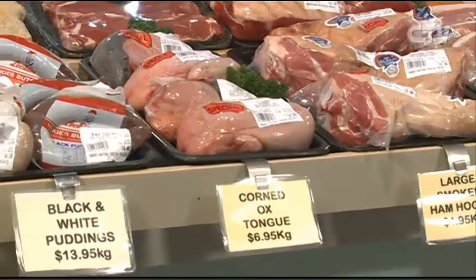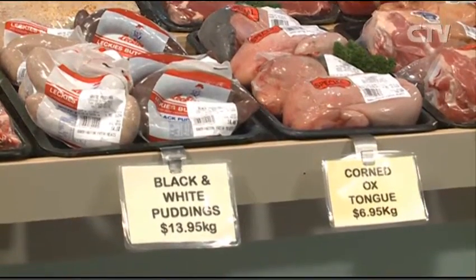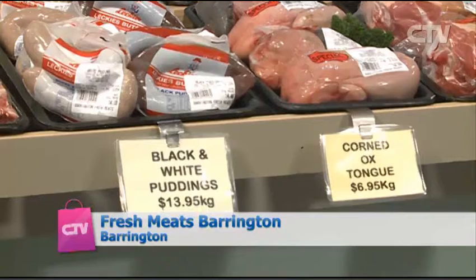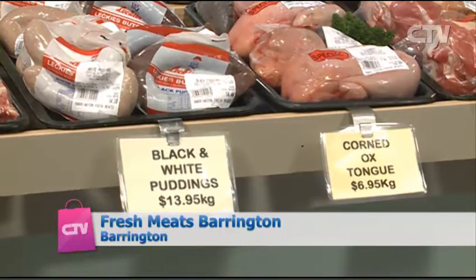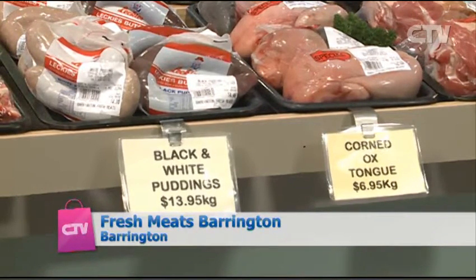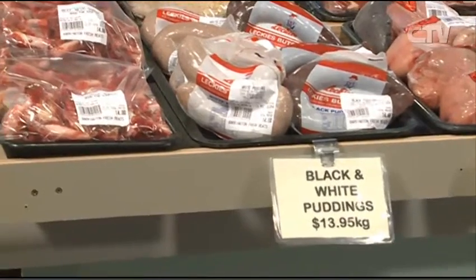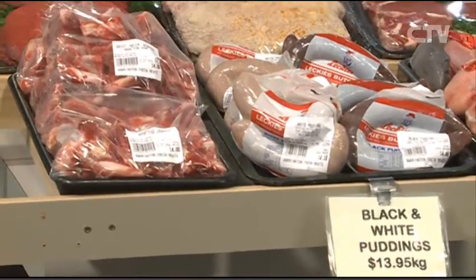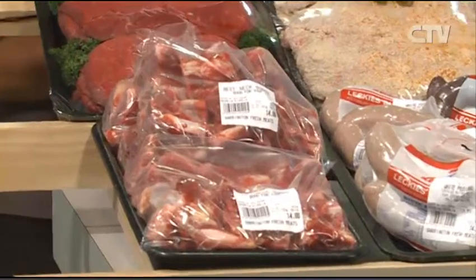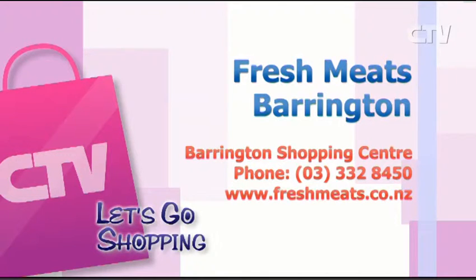We've got ox tongues at $6.95 a kilo — that's a corned one. Cook it up, take the skin off, press it and have it cold. A very traditional meal. And for traditional meats, we've got the black and white puddings — another delivery in from Mr Lecky in Dunedin. Brought along some soup bones today as well — beef neck bones at just $4 a bag. Fresh Meats Barrington in the Barrington Shopping Centre. Give them a call 332-8450.